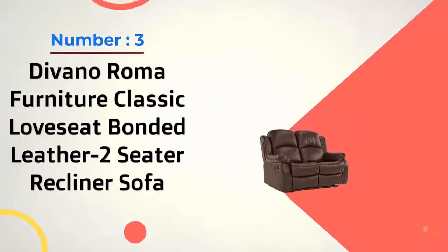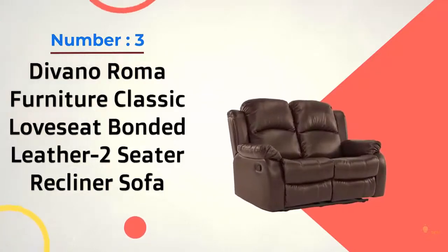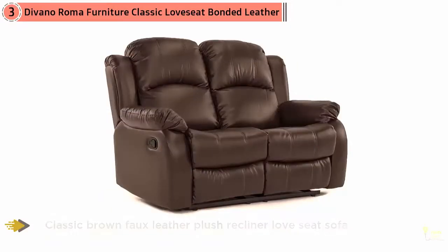Number 3: Devano Roma Furniture Classic Love Seat, Bonded Leather Two-Seater Recliner Sofa. Choose from the 1, 2, or 3-Seater Devano Roma, approximately $400, to accommodate as many occupants who don't mind getting cozy with their seatmates.